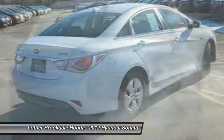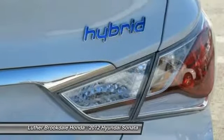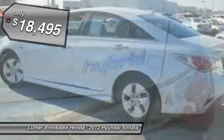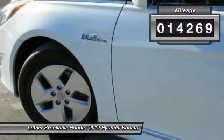Don't forget the exterior corrosion protection — a 14-step roto dip system that provides unmatched protection for your Sonata — and it is priced below $20,000. This vehicle has less than 15,000 miles.